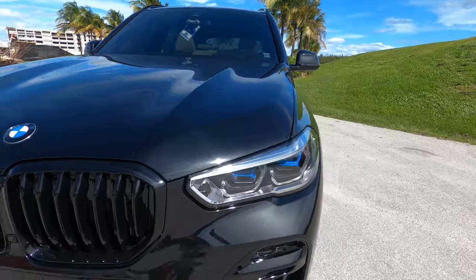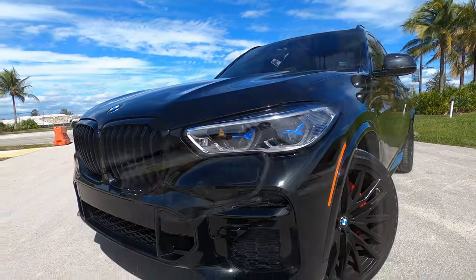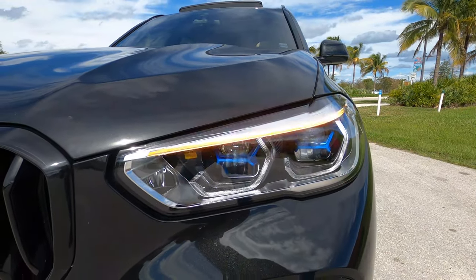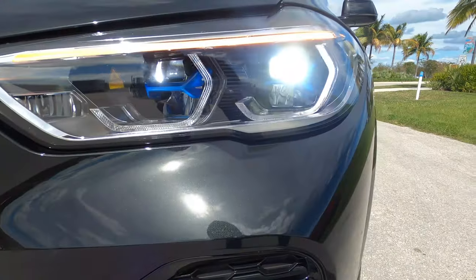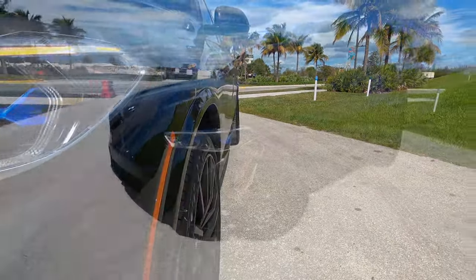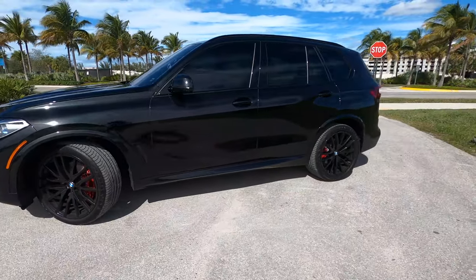This particular model is fully loaded. One of the packages it has is the Executive Package. Take a look at the headlights — BMW calls these Icon Adaptive Full LED headlights with laser light, which is really cool technology that helps you not blind incoming traffic as you're driving down the street.